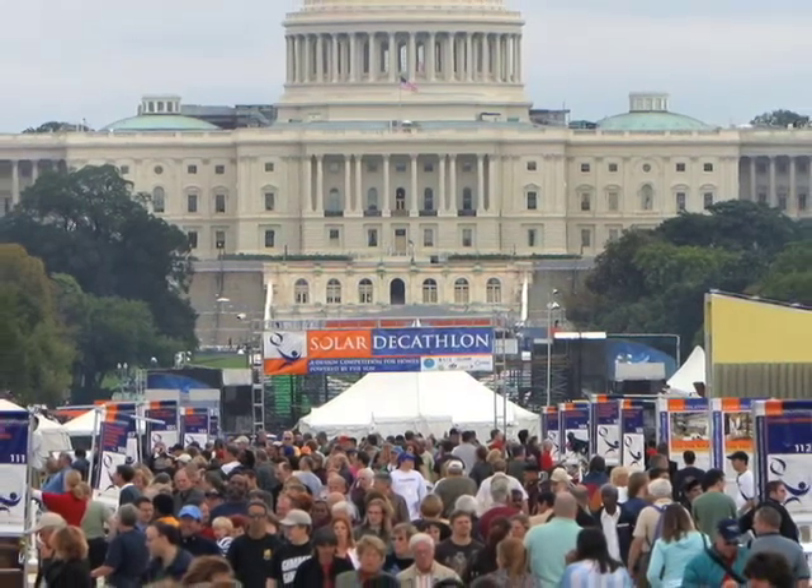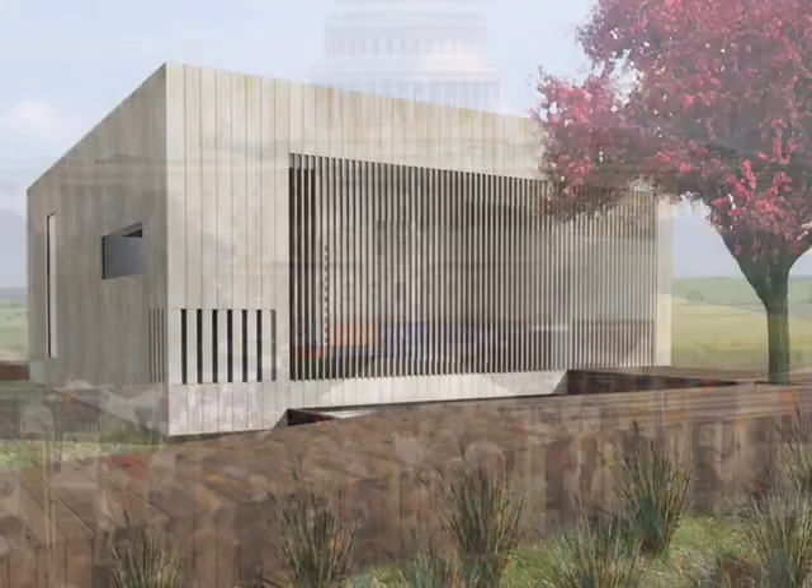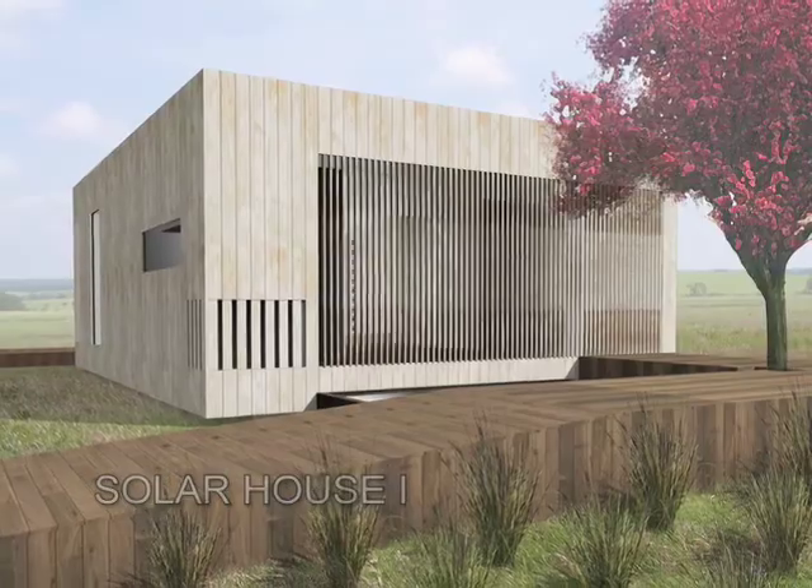Sustainability is truly where America and the world is headed. By winning the Solar Decathlon, Ohio State will showcase itself as the cutting edge, as a flagship university for research and development, and really pushing America towards its more sustainable future.